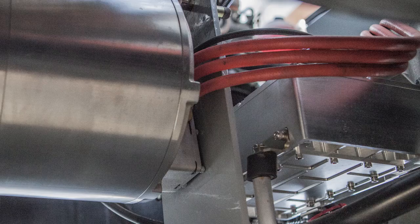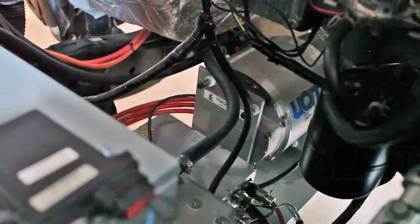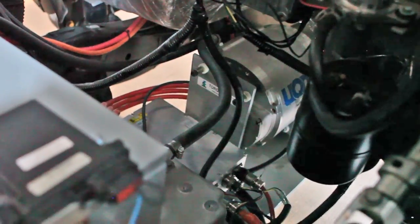It is an AC motor, so it's got strong regen capability and can help with the range by charging the batteries. When we decelerate, the motor basically becomes a generator and produces electricity back to the batteries.